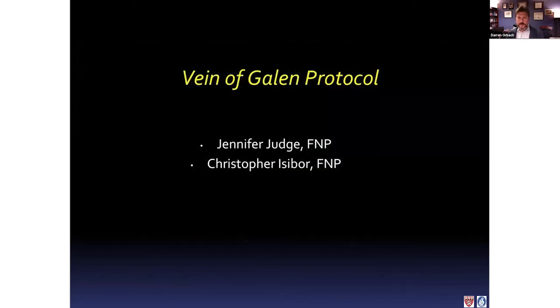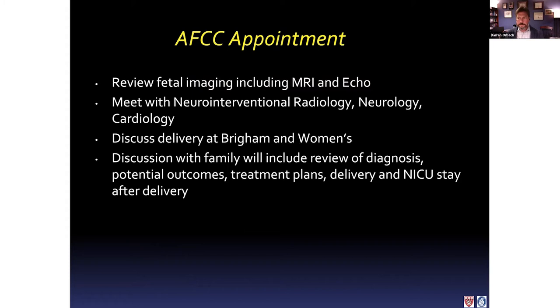I'm going to pass the baton now to Jen and Christopher to go through how we manage our patients at Boston. Not every hospital has the exact same protocol, but they're all some related version of what Jen and Christopher are about to describe. Here at Boston Children's Hospital, we typically have a joint appointment with the family as well as our fetal team, where we go over imaging with Dr. Orbeck as well as the MFM and OB team, reviewing the fetal MRI and echo. The family meets with the neuro-interventional radiology team, our neurology team, and cardiology team — a multidisciplinary meeting. We discuss delivery at Brigham and Women's, the diagnosis itself, potential outcomes, treatment plans, and the NICU stay after delivery.